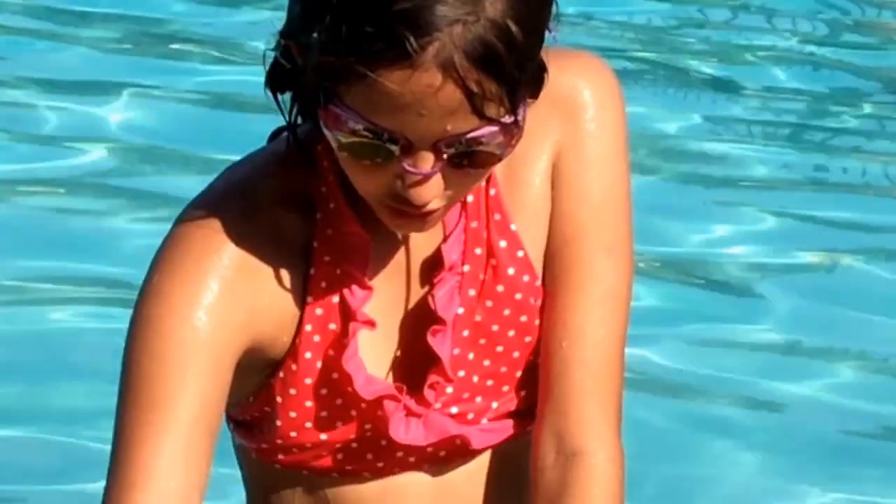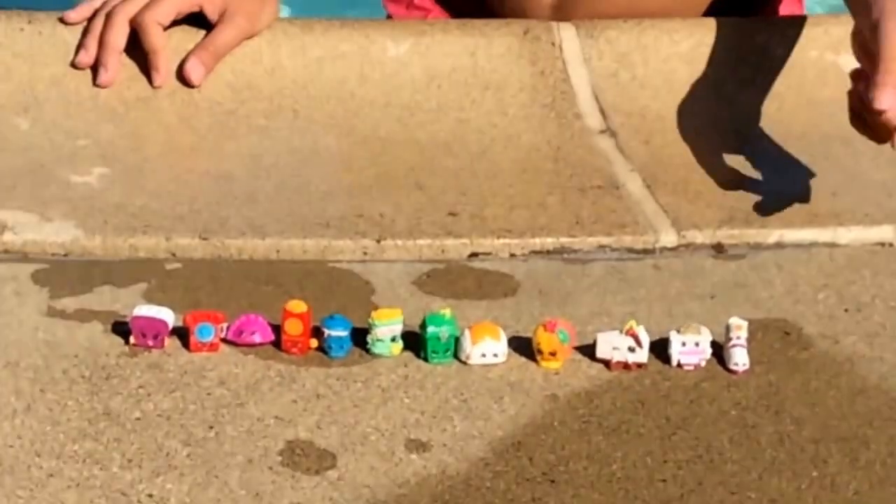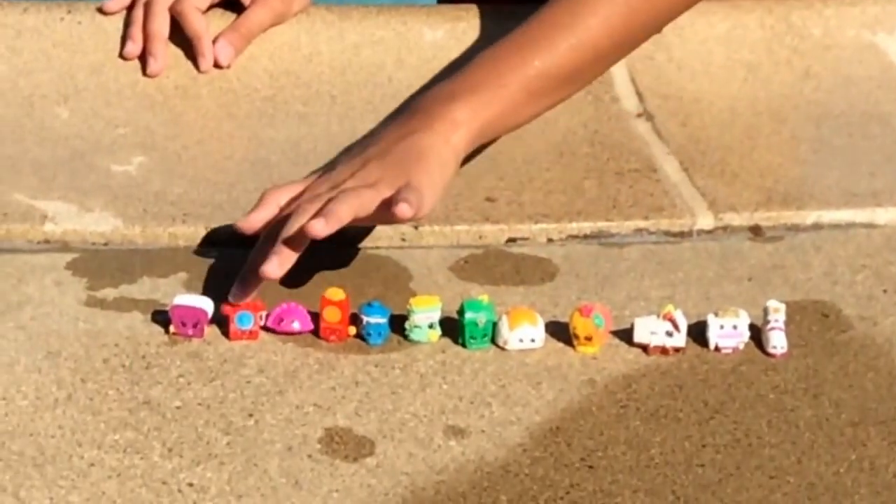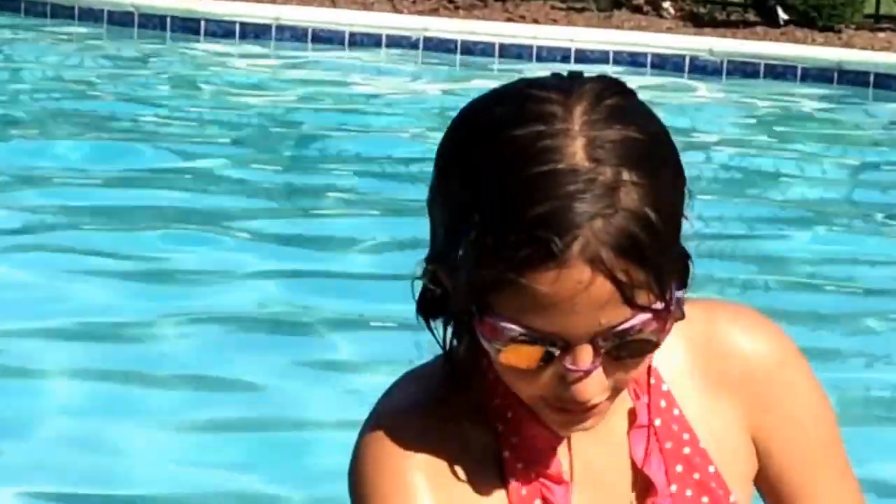Let me count to make sure I have all of them or not. One, two, three, four, five, six, seven, eight, nine, ten, eleven, twelve. I think twelve — I still have a few more left, so let's go.